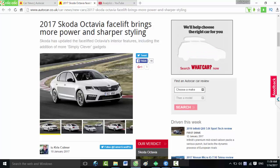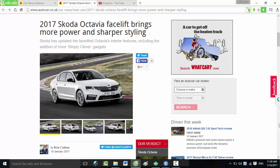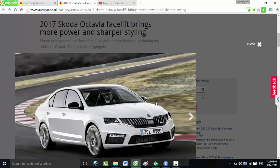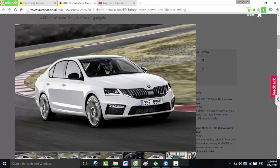The 2017 Skoda Octavia facelift brings more power and sharper styling. Skoda has updated the facelift Octavia's interior features, including the addition of more simply clever gadgets. The Skoda Octavia range has been facelifted for 2017 with new front and rear end designs, updated in-car tech, and more potent VRS range toppers.